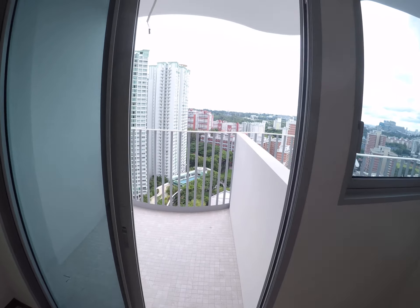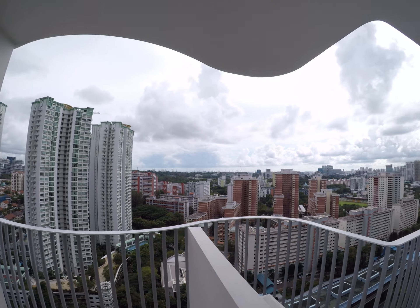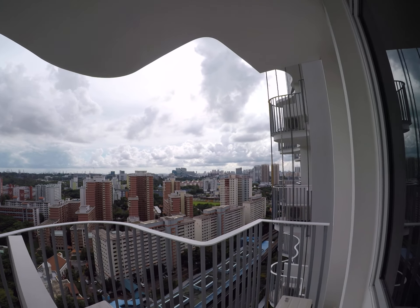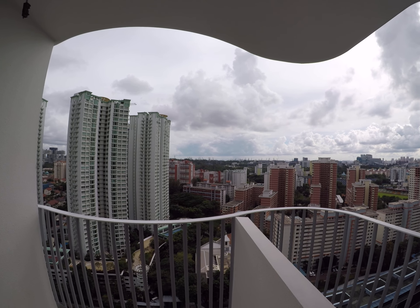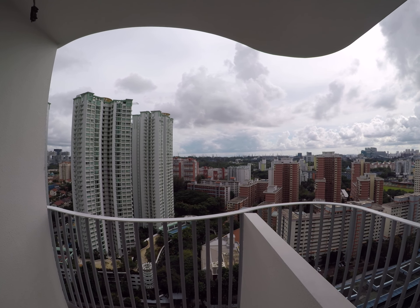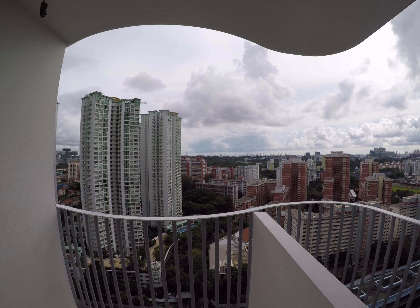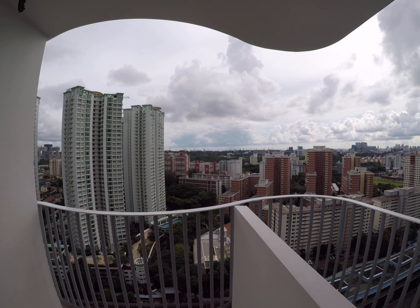We have a beautiful balcony here with a beautiful view of Singapore — Southern Park, Southern Island. And right in front there, you can see the PSA bubble. You can actually see a bit of the sea as well.